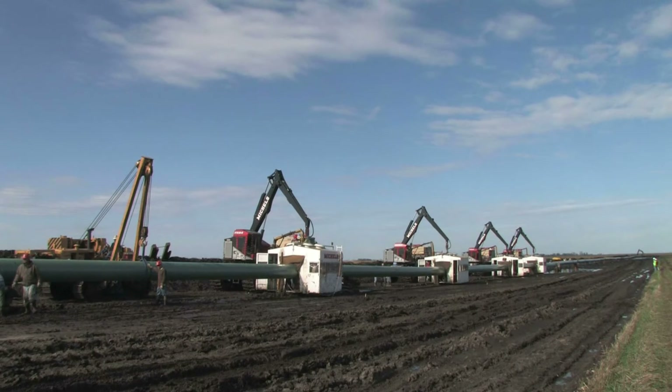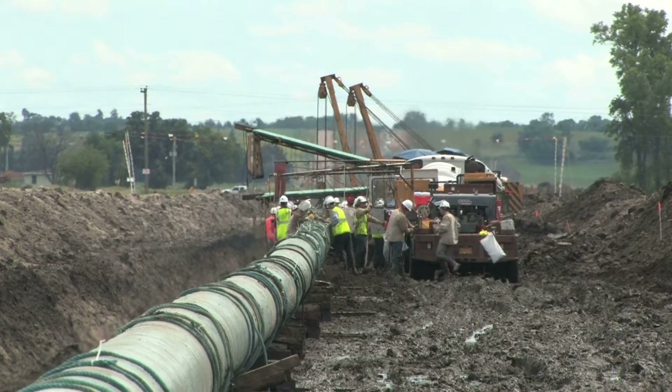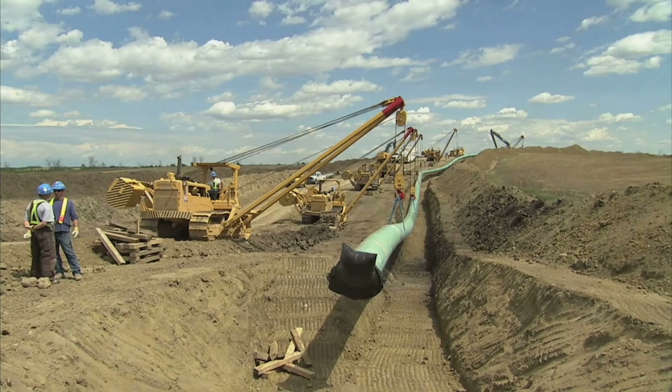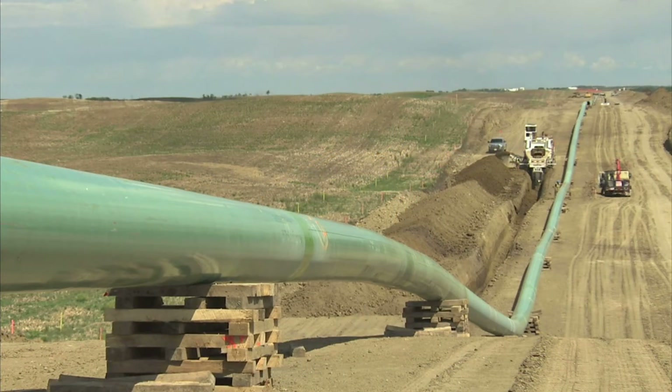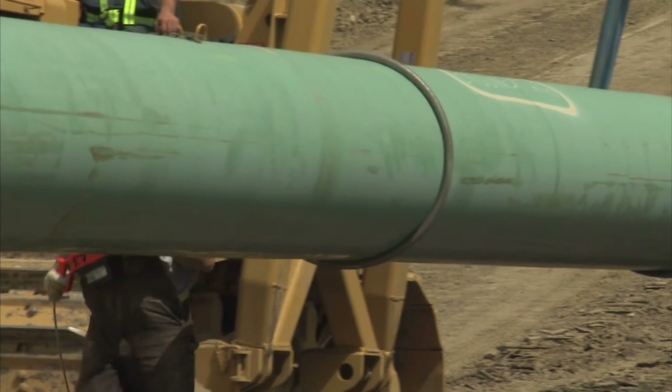Welds that do not pass stringent requirements are repaired or replaced. After inspection, crews apply a specialized corrosion protection coating to each of the weld joint areas. The coating on the entire pipe section is then electronically checked for any coating problems and repaired prior to lowering the pipe in the trench.